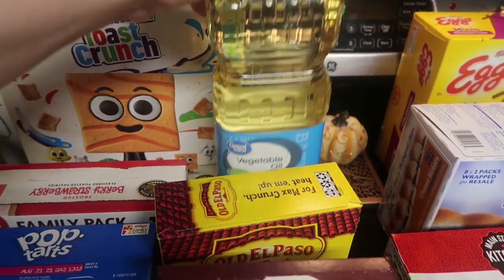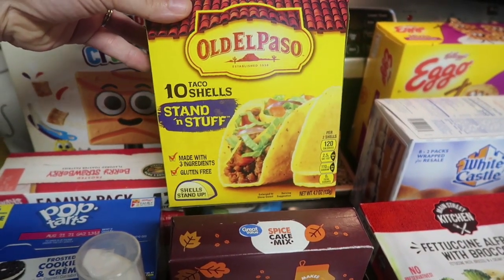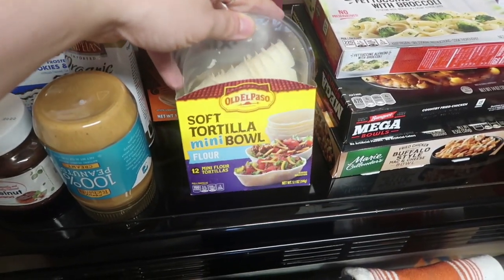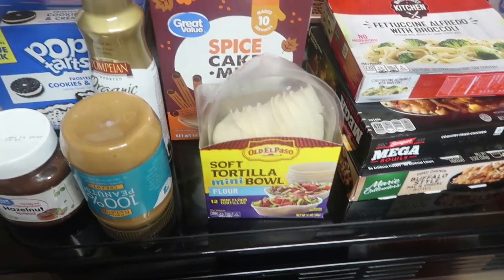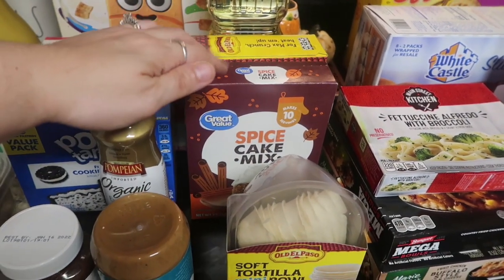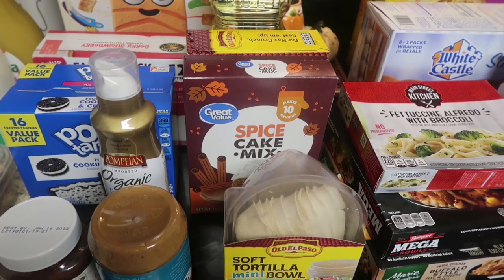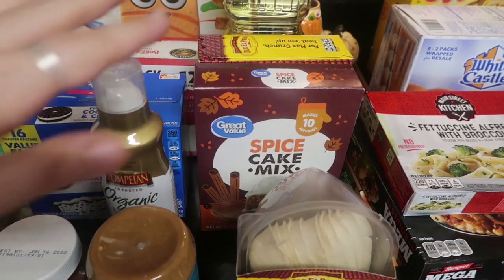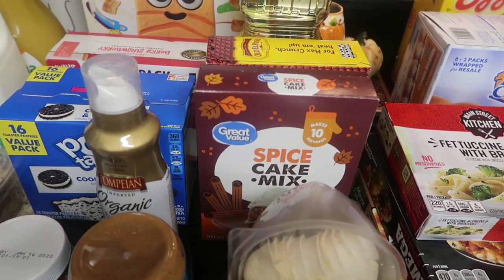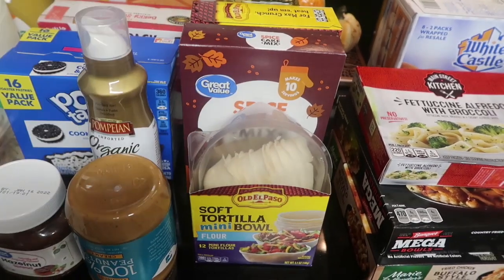Almost out of vegetable oil, so I picked up a container of it. Then the regular stand-in stuff: taco shells for taco night, and the little soft tortilla mini bowls for taco night as well. I also got a spiced cake mix — I'm going to make a pumpkin cobbler. I do my own crock pot pumpkin recipe with a spice cake mix, but I'm curious whether this simpler cobbler recipe will taste similar. I have some pumpkin in my pantry that'll go great with that.